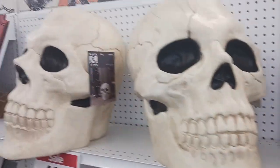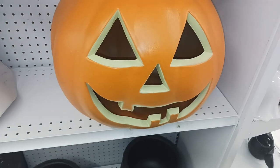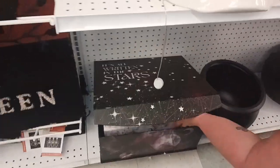Check out these giant skulls. And look at that giant jack-o'-lantern right there. And look at these witch's cauldrons. And it's all written in the stars — they're like storage boxes. All different kinds.